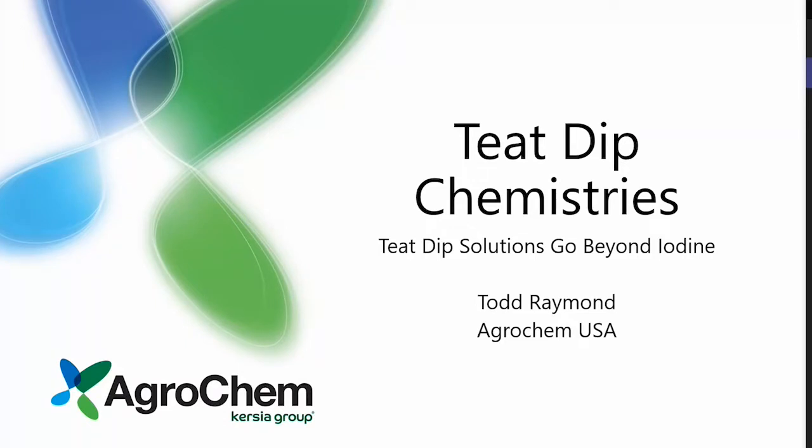My name is Todd Raymond. I want to thank everyone for attending. We're going to take a little time to go through some basics about teat dipping, and then a little bit about our product line and what some of the priority items and reasons for going with the alternative dips to iodine would be.